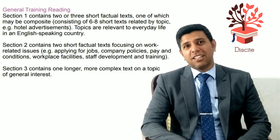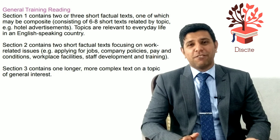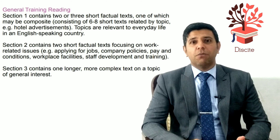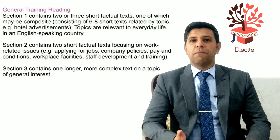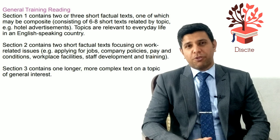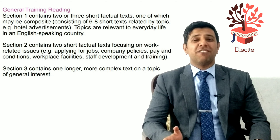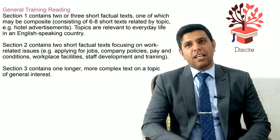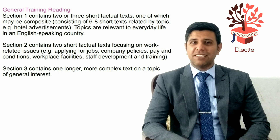These subtexts could include six or seven texts at a time, depending on what they are. For example, it could be a classified page from a newspaper with six or seven job ads, or six or seven restaurant advertisements. Reading passage two is more job-oriented — about job skills and things you need in a work environment. There are two shorter passages, which is why the first 25 or 26 questions are usually quite easy.